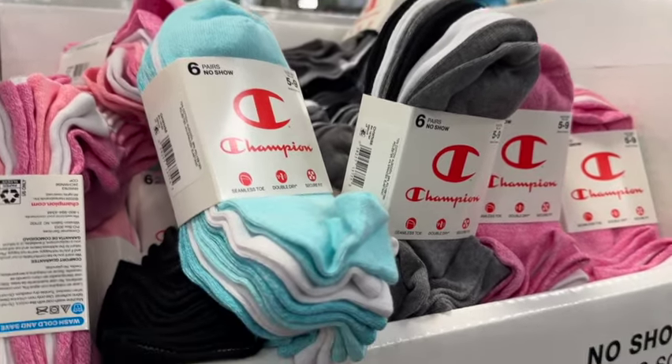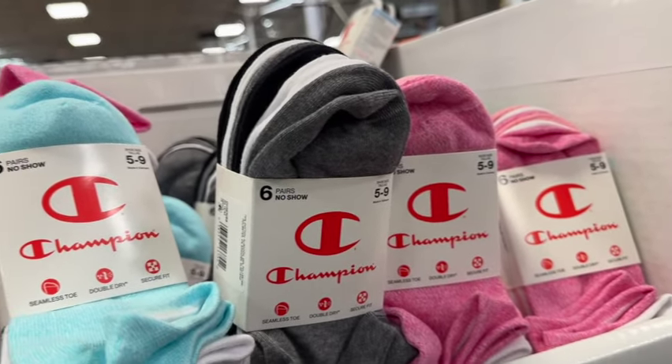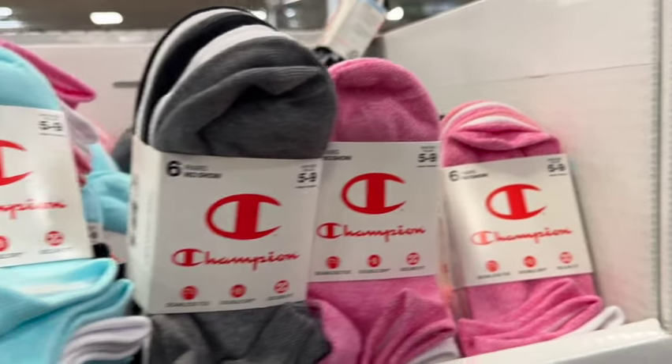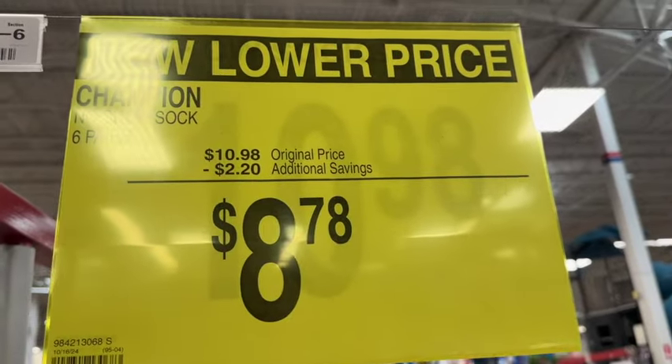Six pairs of Champion no-show women's socks. They have them in blue and white, gray, white and black, or pink and white. Originally $10.98, save $2.20. Now $8.78.